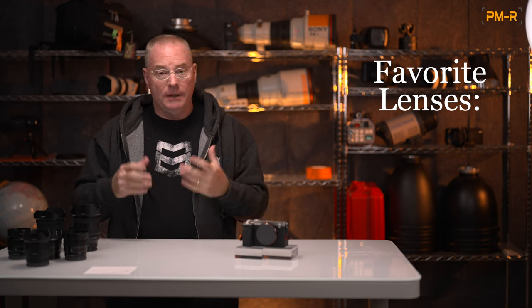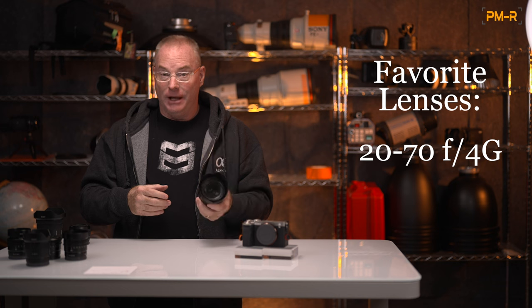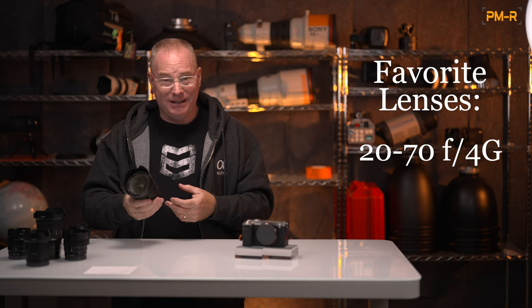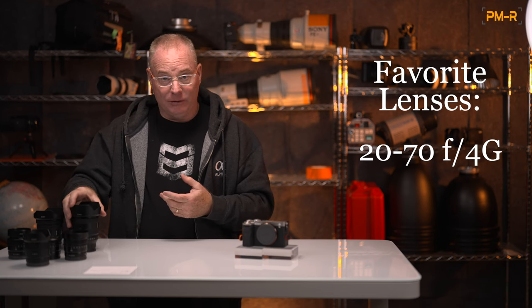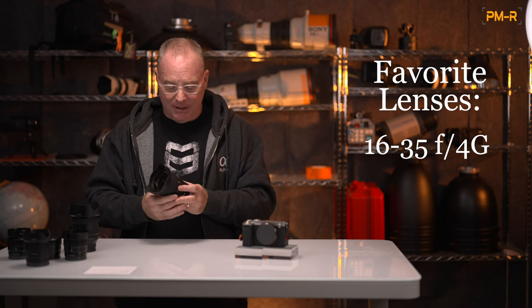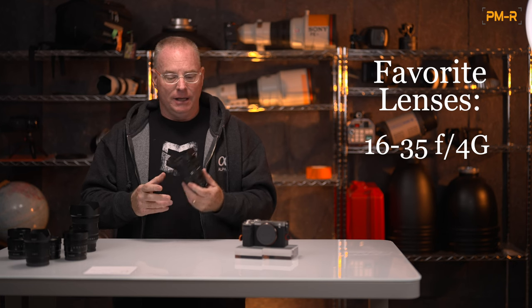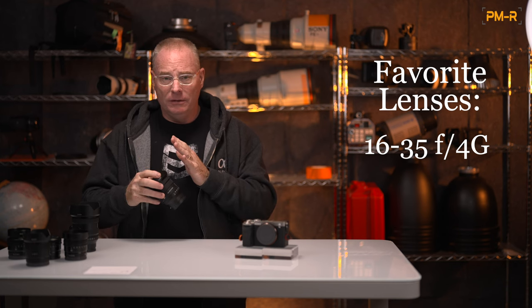The next two lenses I love on the A7C Mark II are the 20-70mm f4G. You kind of buy this one and you're done. For travel, it's a great way to go — you can shoot everything from portraits to super-wide landscapes and everything in between. It's equivalent to two to three lenses but it's just one lens, so I use it a lot when I travel. For landscape work, if you love to shoot landscapes, the FE 16-35 PZ lens is tremendous on this camera. I just spent a week in Nevada at the Valley of Fire with the A7CR, bringing only the 16-35G and the new 70-200 f4G, with no complaints whatsoever.